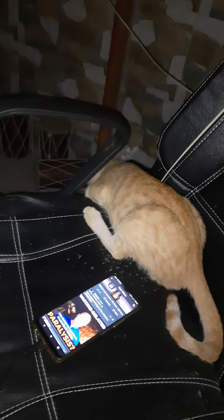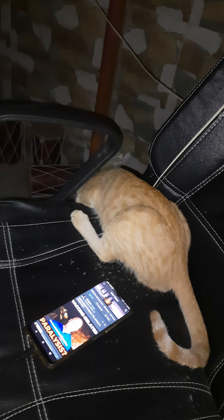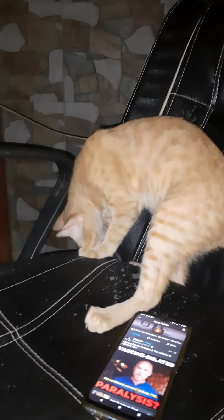Guillain-Barré syndrome is actually not one thing — it's a series of different sub-syndromes that are kind of lumped together. They each have slightly different mechanisms. It's an autoimmune condition where your own immune system attacks your peripheral nerves. So not your brain directly, but the nerves that come off the spinal cord and brain — the peripheral nervous system, or PNS.